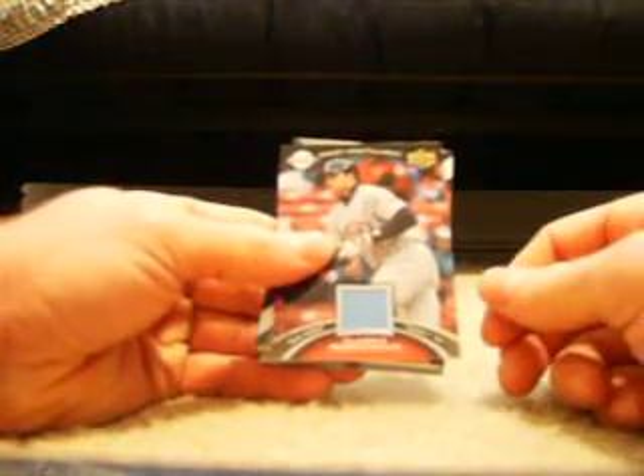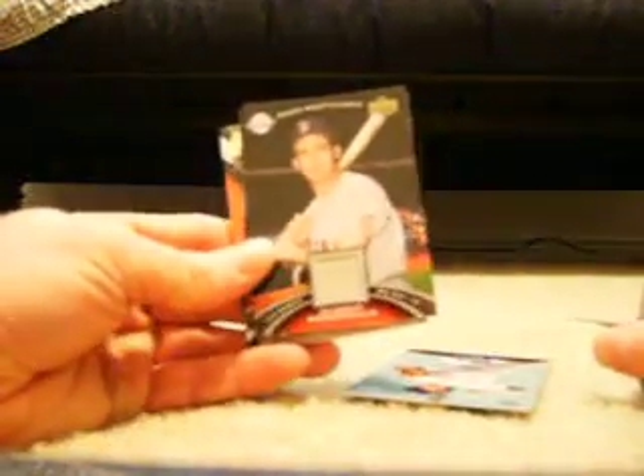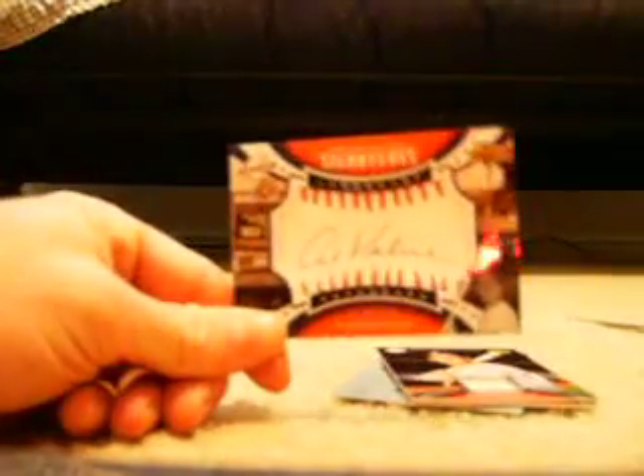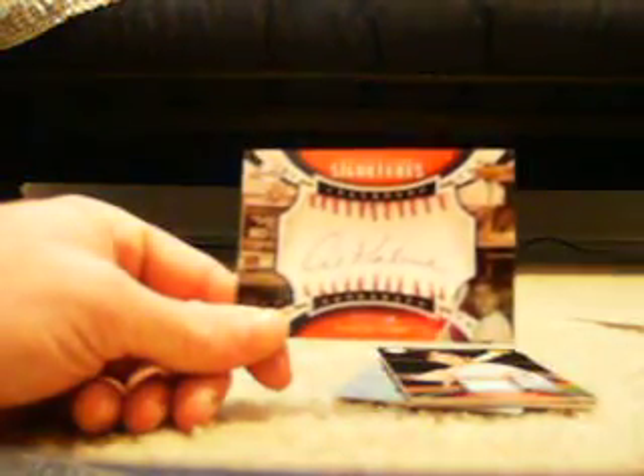Alright, last box. For the Twins, we got a Kent Hrbek jersey. The Red Sox got a Luis Aparicio jersey. And then our Sweet Spot is an Al Kaline for the Tigers, numbered one-ninety-nine of one-ninety-nine. There's our four boxes of Sweet Spot, and I'll do the prime cuts in just a minute. Holler at you.